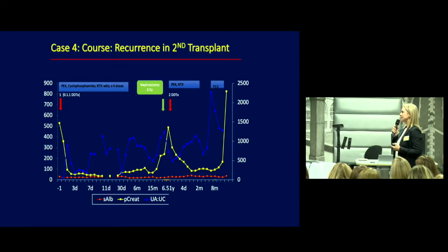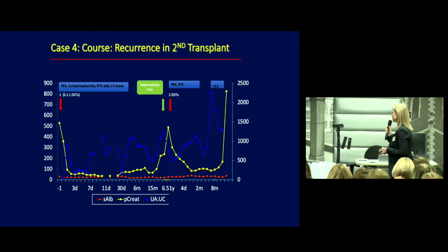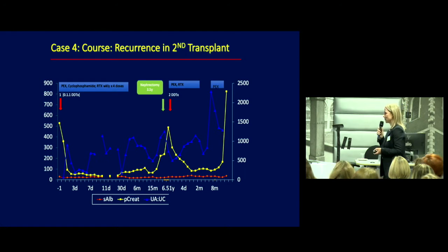A fourth patient, following progression from recurrence in the first transplant, received a kidney transplant. This also was associated with immediate recurrence of the disease, which did not respond to plasmapheresis, cyclophosphamide, or rituximab. I'm going to leave you with this case so that we can now learn from Dean about some pre-emptive strategies that are worth considering.